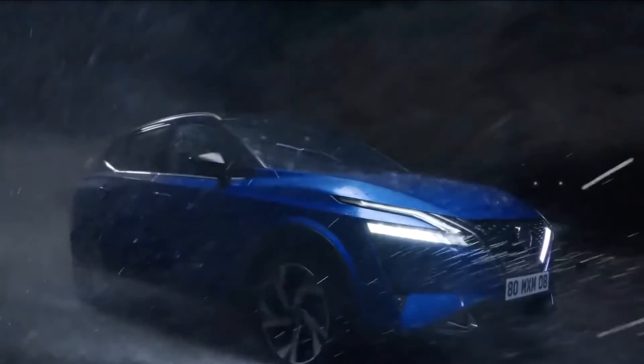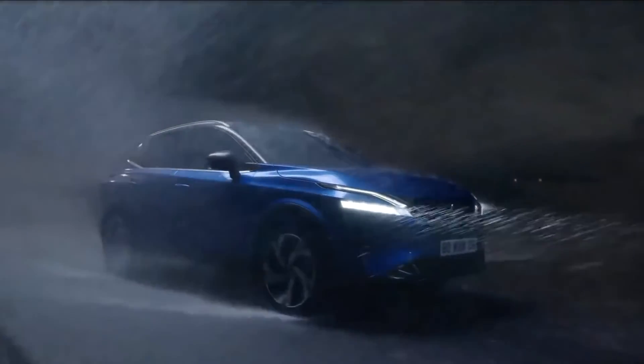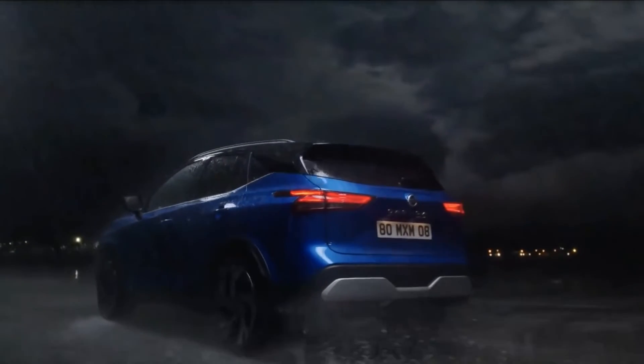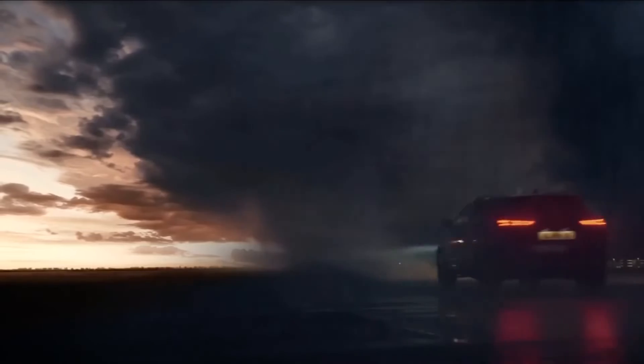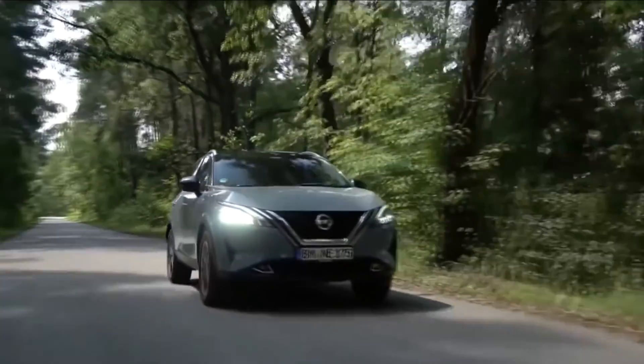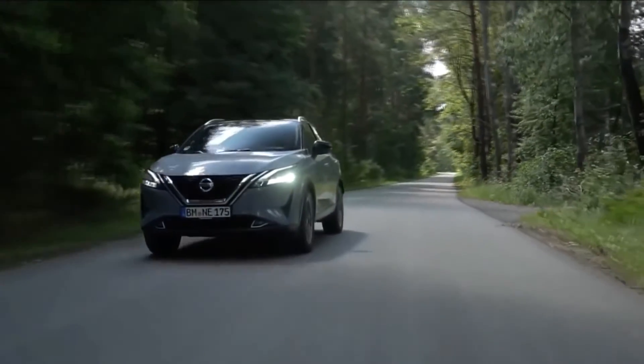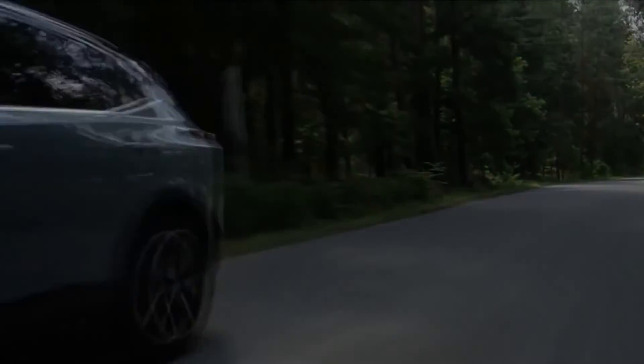Under the hood, the Nissan Qashqai is offered with a 1.3-litre petrol engine with two power outputs. A full hybrid option is coming soon, and Nissan has ditched all diesel powertrains. We've gone for the more powerful 156bhp version and chosen the six-speed manual gearbox over the CVT.